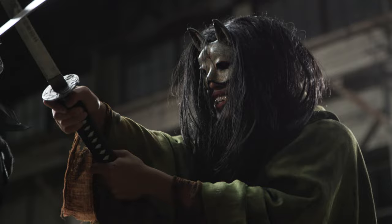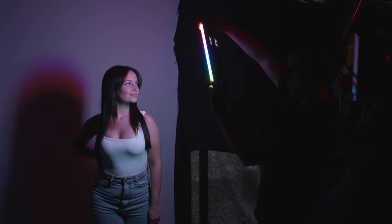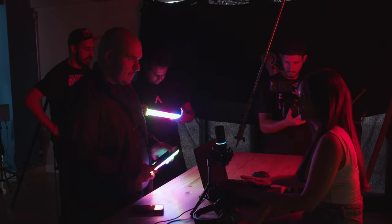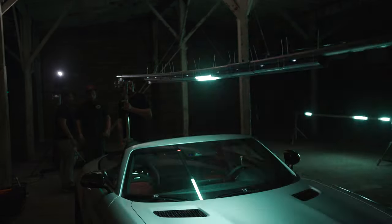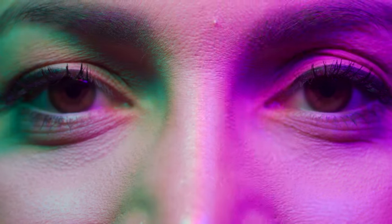For all the features packed into this mini light, at the end of the day, it really comes down to one thing: how the light looks. Just the right softness, right out of your pocket. Because when it all works together, your imagination takes center stage. One network. One system. One vision. With endless potential.